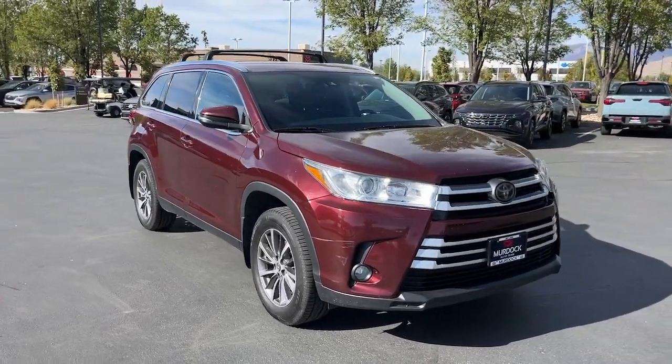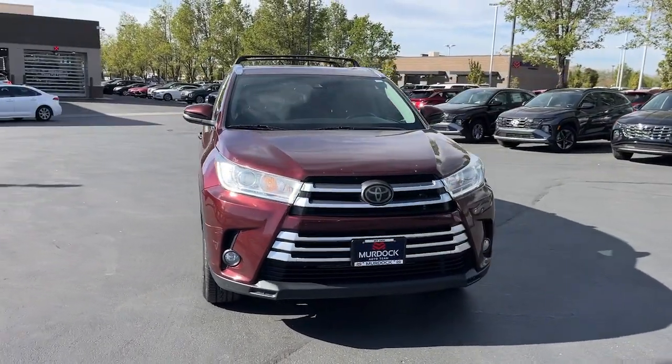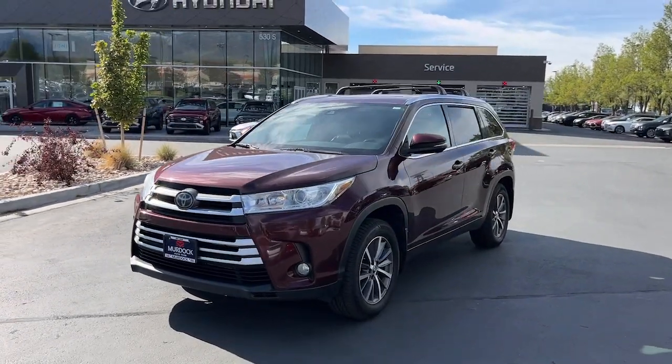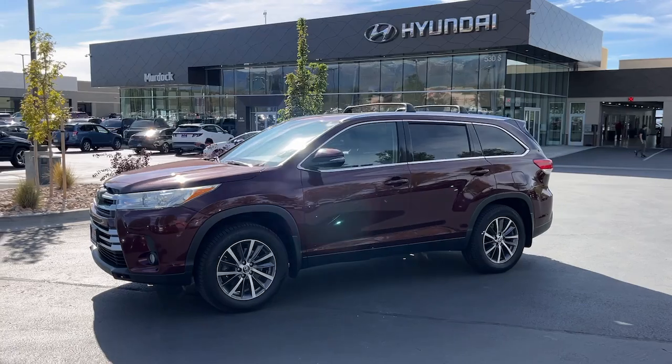This could be the car for you. The 2019 Toyota Highlander. With less than 150,000 miles on the odometer, this vehicle provides excellent value.